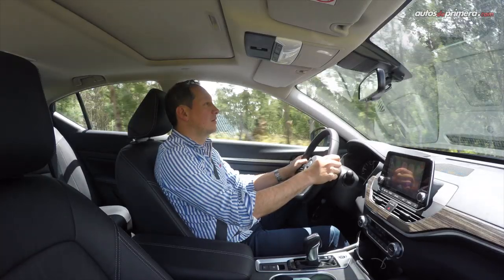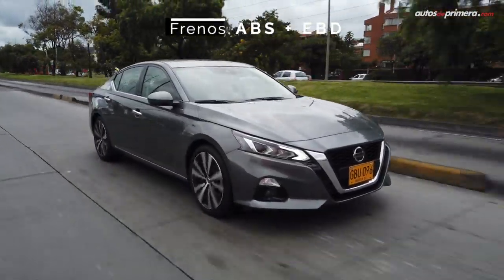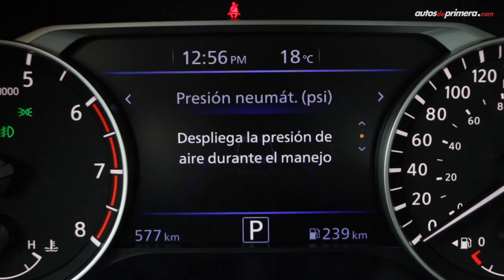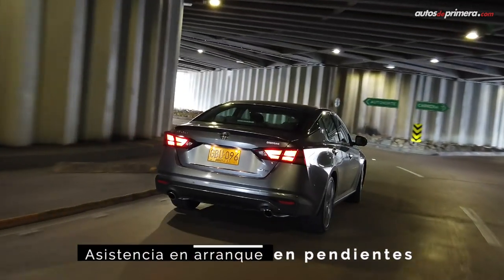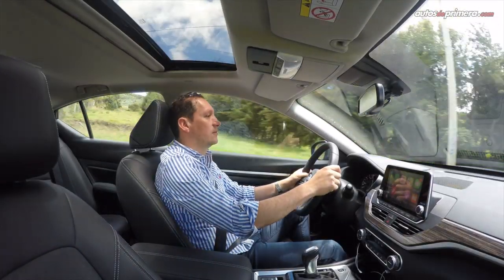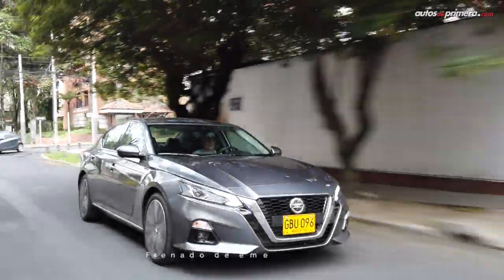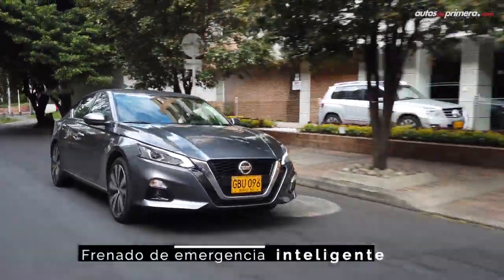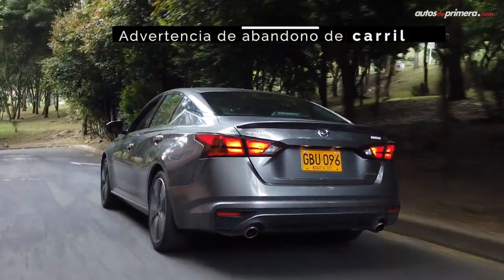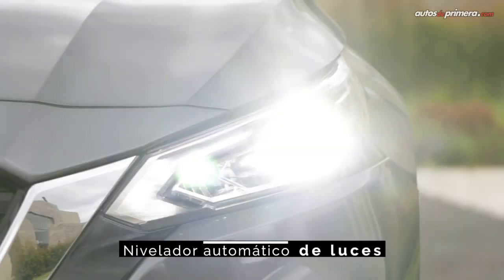La seguridad es un punto importante, pues el nuevo Altima viene con 6 airbags, frenos ABS con EBD, controles de estabilidad y tracción, alerta de presión de llantas, asistente de arranque en pendientes y anclajes ISOFIX. También incorpora el paquete Nissan Safety Shield compuesto por sensores de punto ciego, alerta de tráfico cruzado, frenado de emergencia inteligente, alerta de colisión frontal, alerta de cambio de carril, asistente de cambio de carril, control de crucero adaptativo y luces inteligentes.